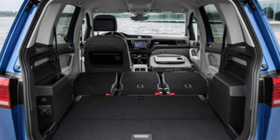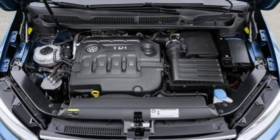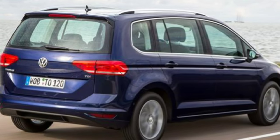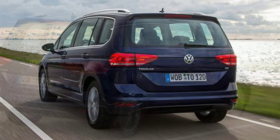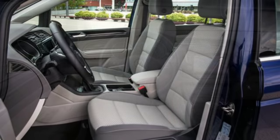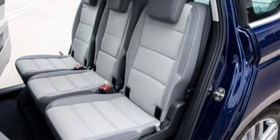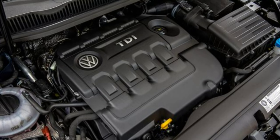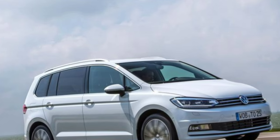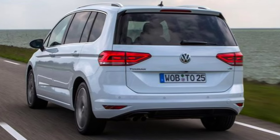If you're looking for more power, the 2.0-litre diesel option available in SE, SE Family, and SEL trims should fit the bill. With 148 bhp and 340 Nm of torque, the 0–62 mph sprint is achieved in under 10 seconds and the car can reach a top speed of 129 mph. The engine proved smooth and refined on test, and excellent when cruising on the motorway. Running costs are comparable, with combined fuel economy of 64.2 mpg (58.9 mpg for the DSG auto) and CO2 from 116 g/km. The third diesel is a 187 bhp 2.0-litre unit available exclusively with a DSG gearbox in SEL trim only.